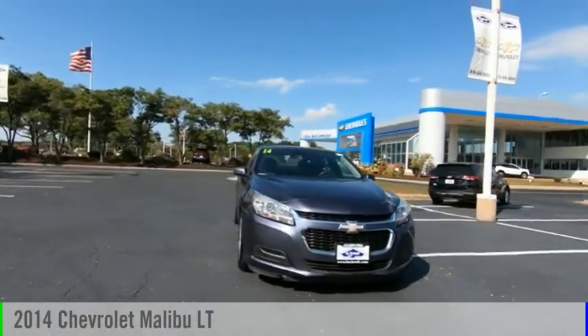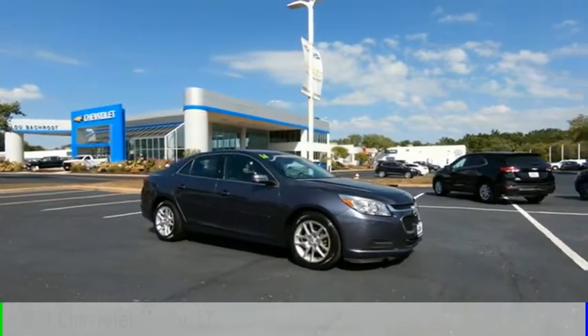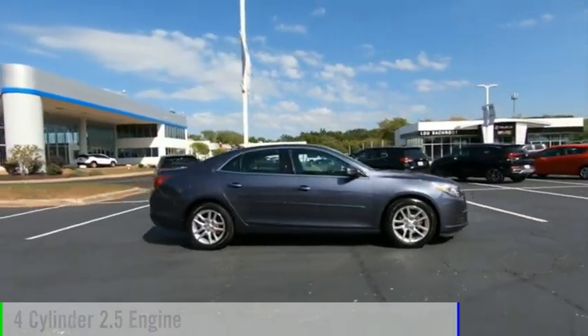Make a great choice today with the 2014 Malibu. This vehicle is powered by a front-wheel drive, four-cylinder, 2.5-liter engine.